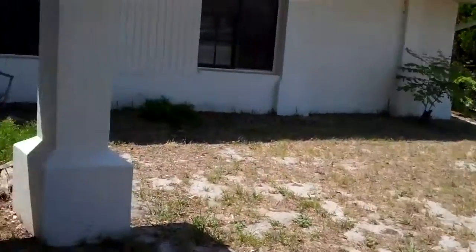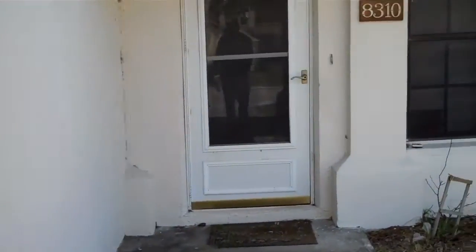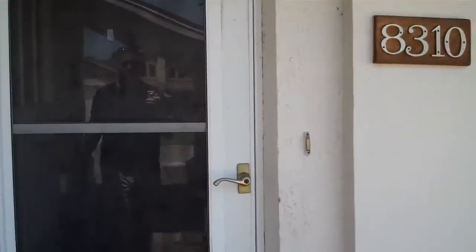Got a washer and dryer in an actual true laundry room, which is a little odd for the square footage — about 1,368 square feet.